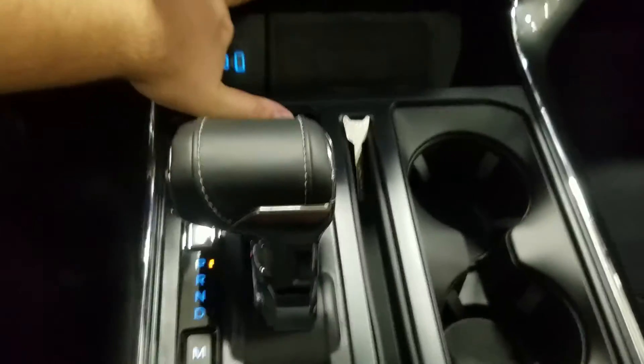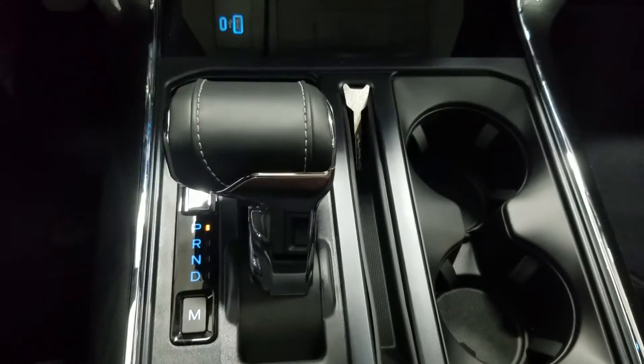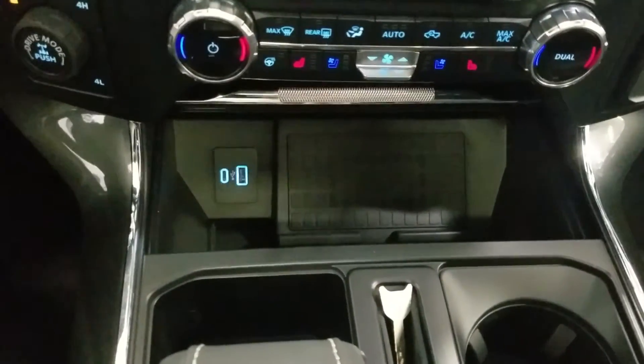Last but not least, our center console area offers us dual cup holders, our center gear shift, along with a charging pad and ports with plenty of space.